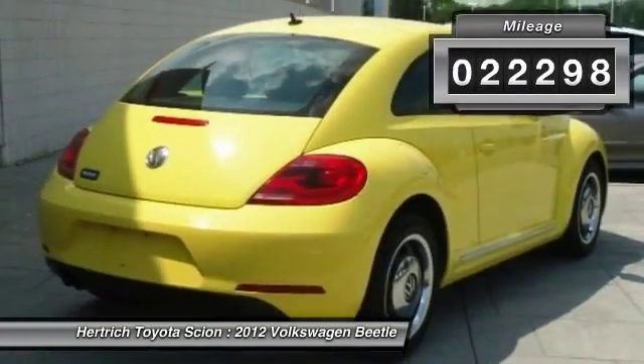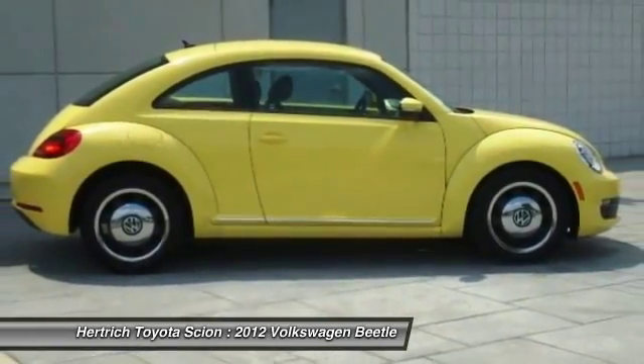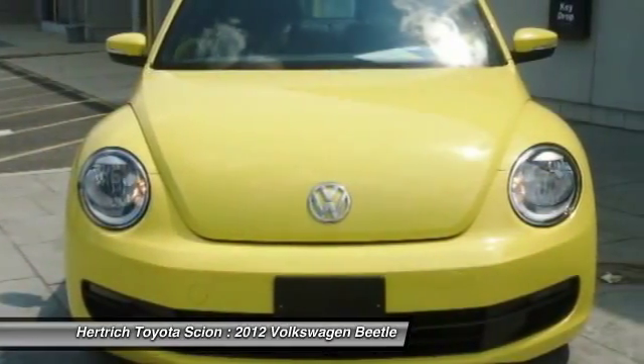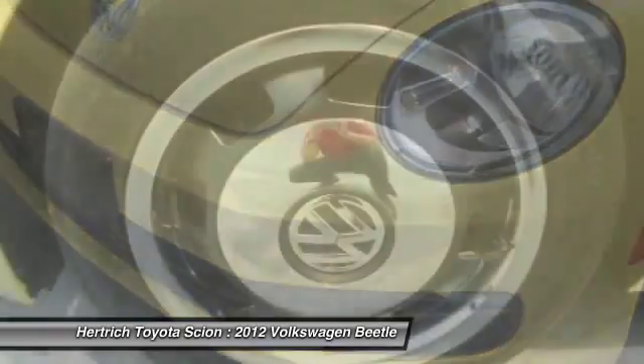You can finally stop searching — you've found the one you've been looking for. Beautiful color combination with Yellow Rush exterior over a tan black interior, making this the one to own.